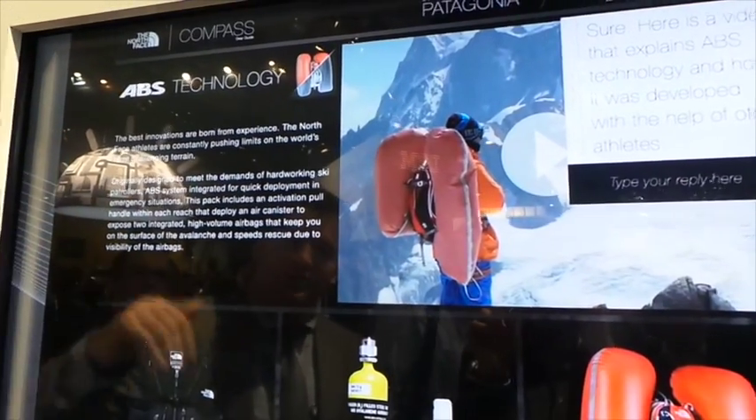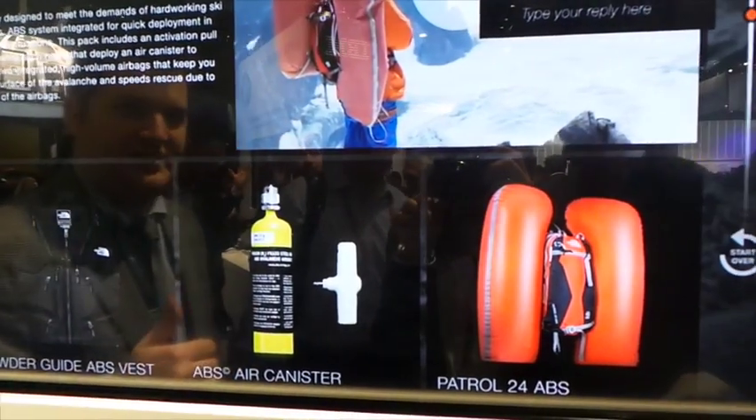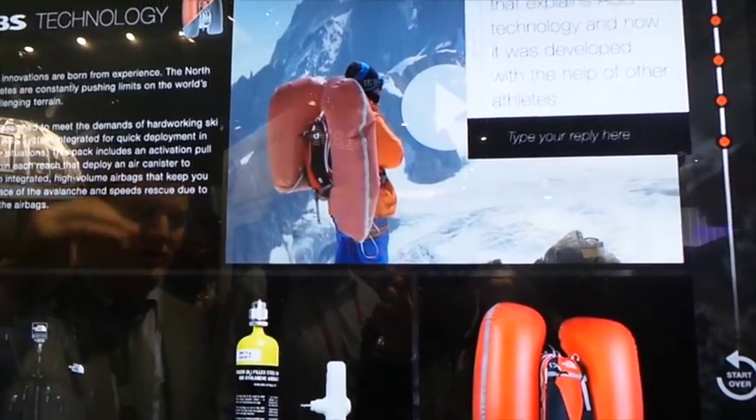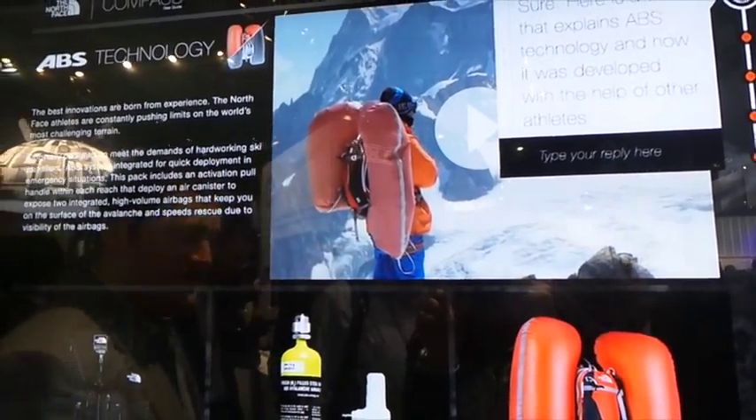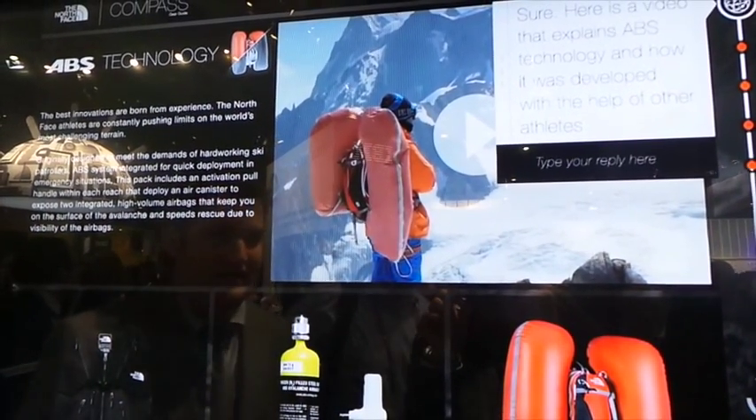I'm brought to a page to learn more about ABS technology, including other products and multimedia content that was tagged for that as well. I'm able to do all the research around ABS technology within one cohesive experience where I will remain engaged.